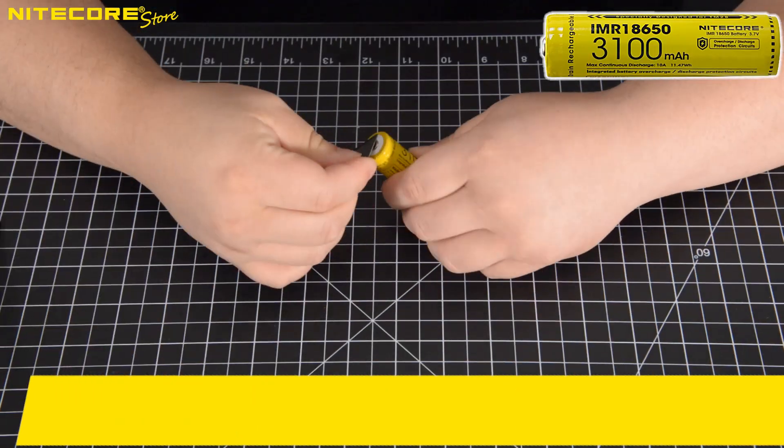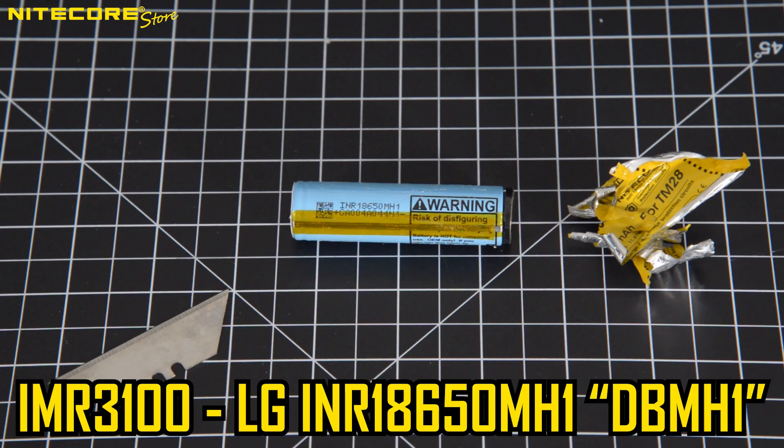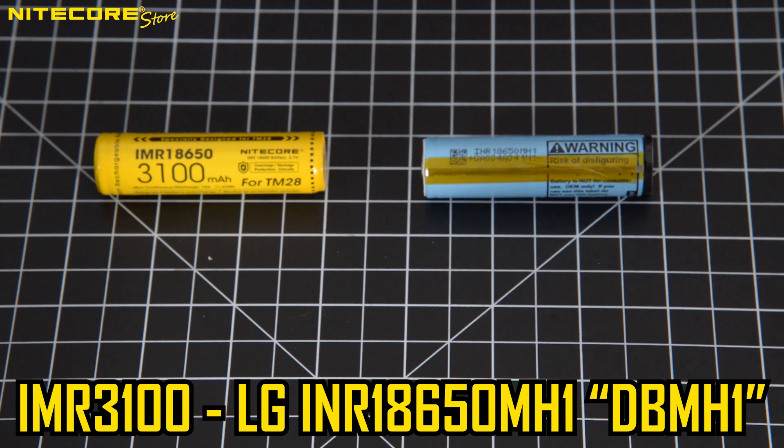Next, inside the Nitecore IMR3100 we find the LG DBMH11865. The IMR18650 is Nitecore's high-performance 18650 that came before the NL1835 HP. It is capable of delivering greater than 10 amps of current and originally sold with the Nitecore Concept 1 and TM28.